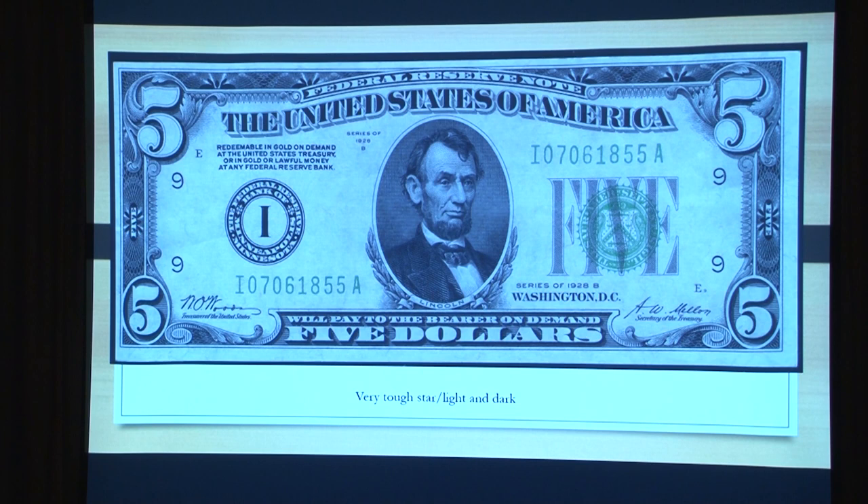These are redeemable in gold through the 1928 series — they were redeemable in gold. They changed that for the 1934 series, but all the 1928s carry 'redeemable in gold on demand.' And all of a sudden under President Hoover, the economy went haywire.